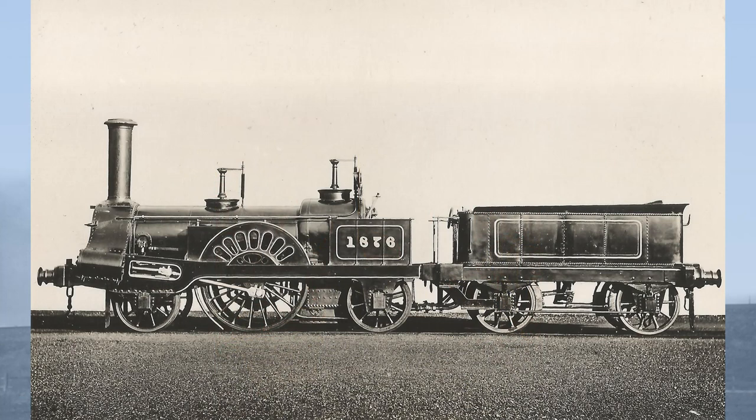The first six outside cylinder locomotives had been built at Edgehill before Crewe Works opened in summer 1843. This outside cylinder design, which later became known as the Crewe type, should therefore be properly called the Edgehill type.